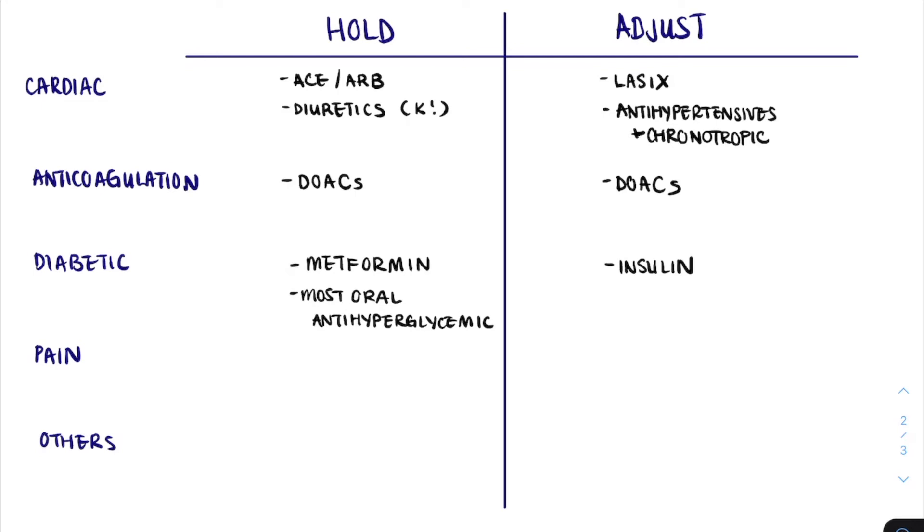We should also carefully think about medications for pain control. NSAIDs affect renal blood flow and often are a cause of AKI, so we tend to hold that medication. Opioids risk accumulation in acute kidney injury, and we typically hold these, but if absolutely necessary we may dose-reduce instead. Medications such as gabapentin or pregabalin can cause withdrawal if held entirely, and so we typically dose-reduce those.